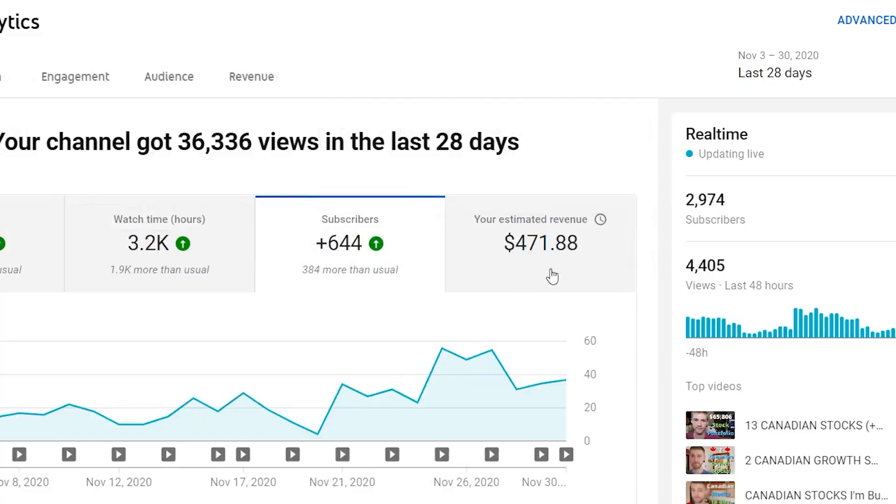Like usual guys, if you enjoyed the video, please give it a big thumbs up and remember to subscribe. We are just approaching 3,000 subscribers on the channel, so I just want to say a big thanks to everybody who's supported me. Thank you guys for watching my videos, I appreciate it very much. Let's get to 3,000 subscribers.